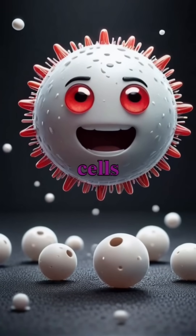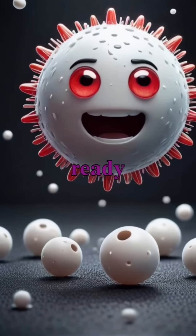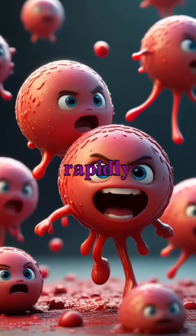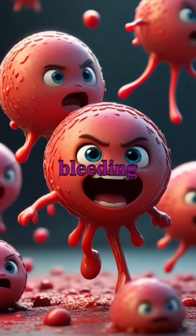Meanwhile, white blood cells act as the body's defense mechanism, ready to confront any invaders like bacteria and viruses. Platelets are crucial for healing, rapidly gathering at injury sites to form clots and stop bleeding.